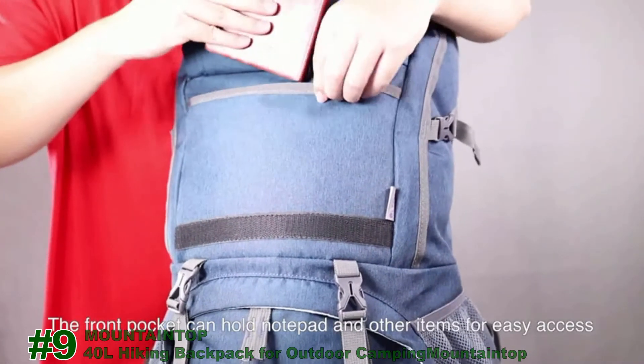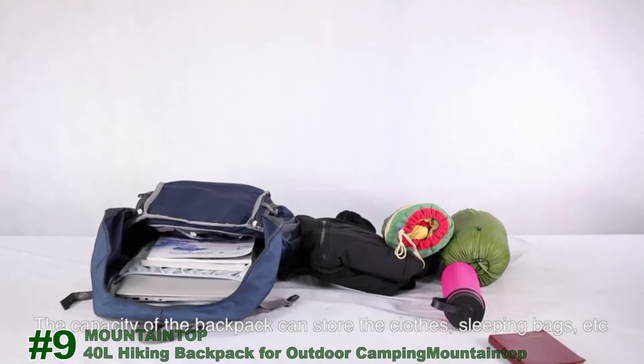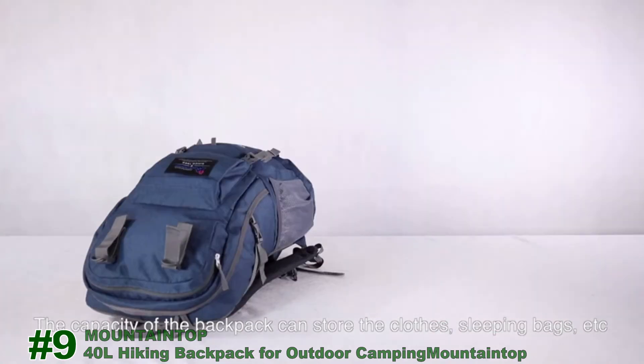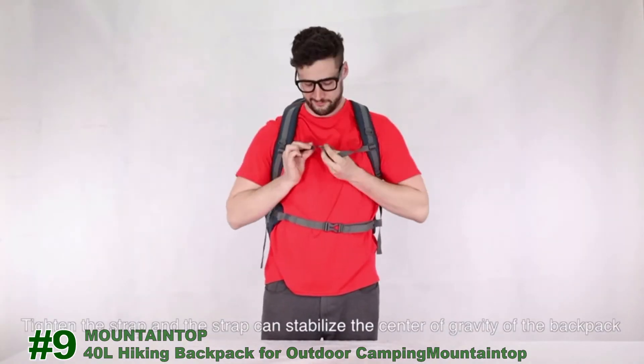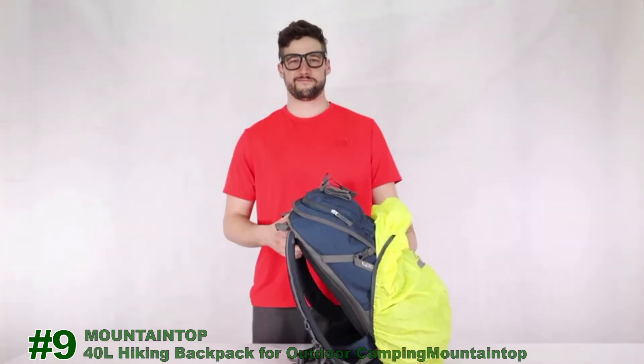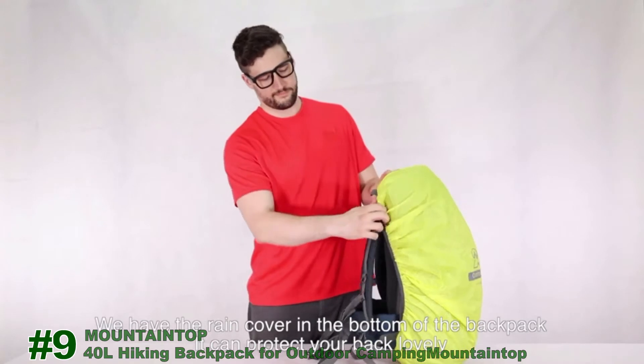The front pocket can hold a notepad and other items for easy access. The capacity of the backpack can store clothing, a sleeping bag, and more. You can tie the straps, and the straps can be stabilized or detached from the cavity of the backpack. A rain cover is included in the bottom of the backpack to protect your belongings.